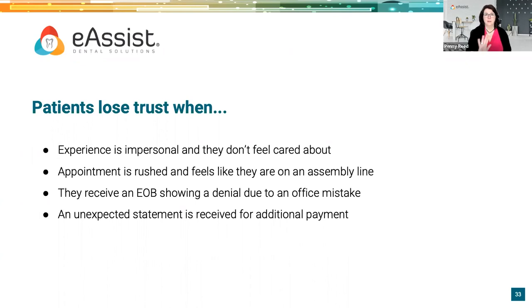A close second reason patients leave is feeling deceived by an incorrect treatment plan. Part of this connects to the insurance verification and eligibility piece — when we ask 'has anything changed with your dental insurance?' patients can only answer accurately if they know what we have in the system. Show them what's on file — whether via a routing slip, turning a computer screen around, or e-check-in — so they can actually confirm whether the plan we have on file is correct.